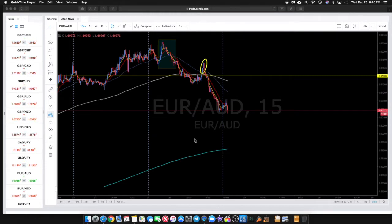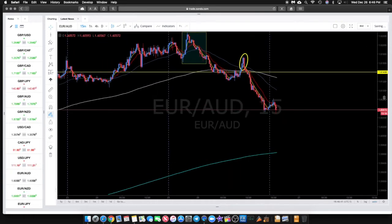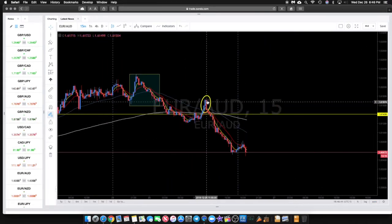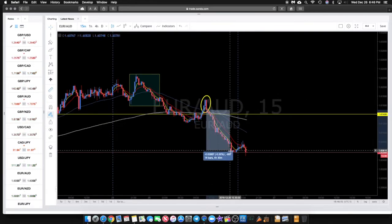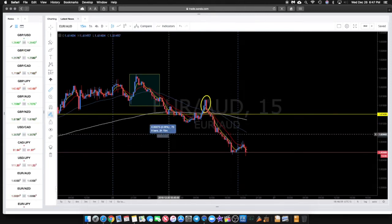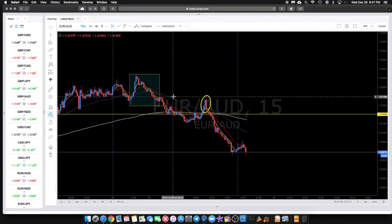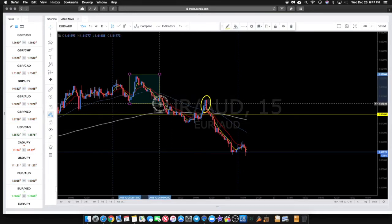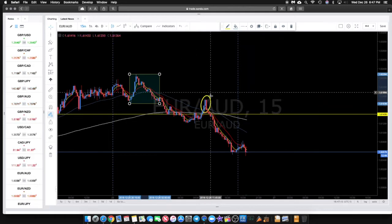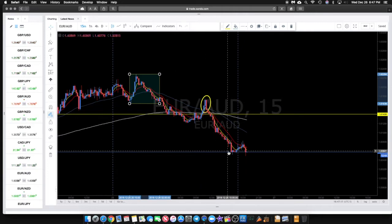The first one here is Euro/AUD. As you can see, we ended up getting a nice railroad track right at 11 o'clock, and that produced about 85 to 90 pips depending on where you got in and out. It was a clean, clear setup, and this ended up being more of a Type 3 setup since it tried to go back to the middle of the Asian range.